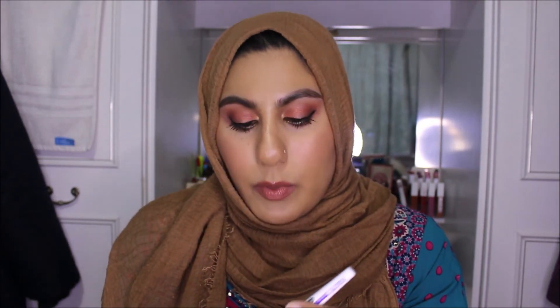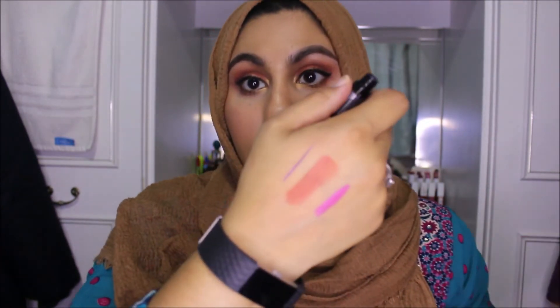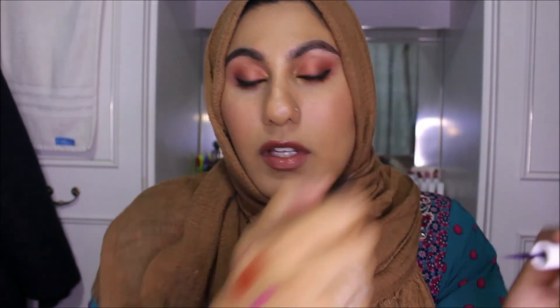This is from Maybelline — it's their Master Ink eyeliner, and I've heard so many good things about it. I picked this one up because it's the metallic version, in Twilight Purple — so it's a metallic purple eyeliner. I love the little brush tip applicator; it really does feel like an ink pen. I'm excited to try it.